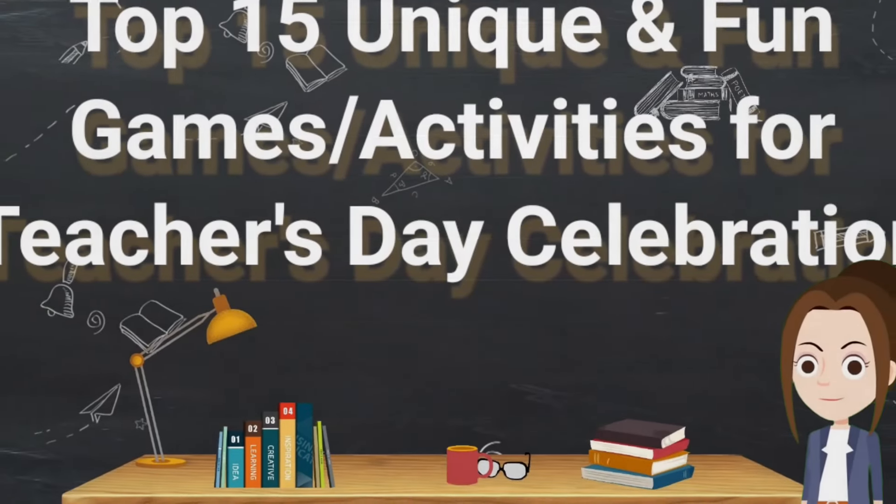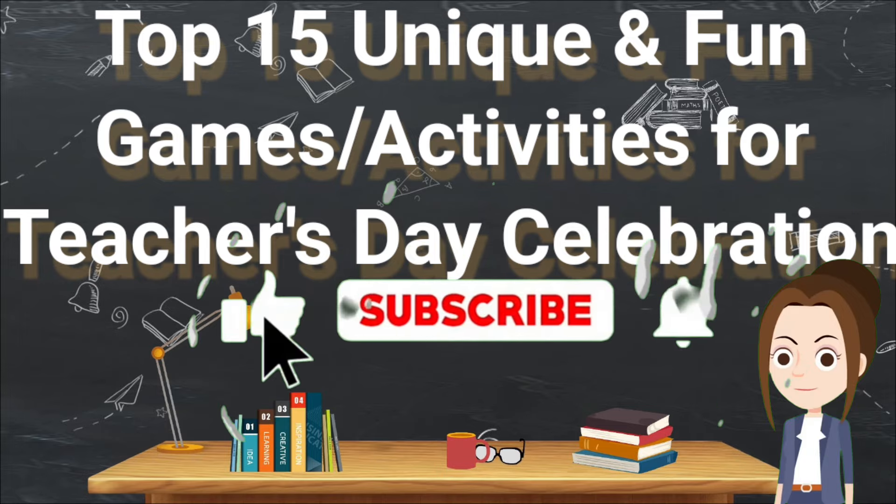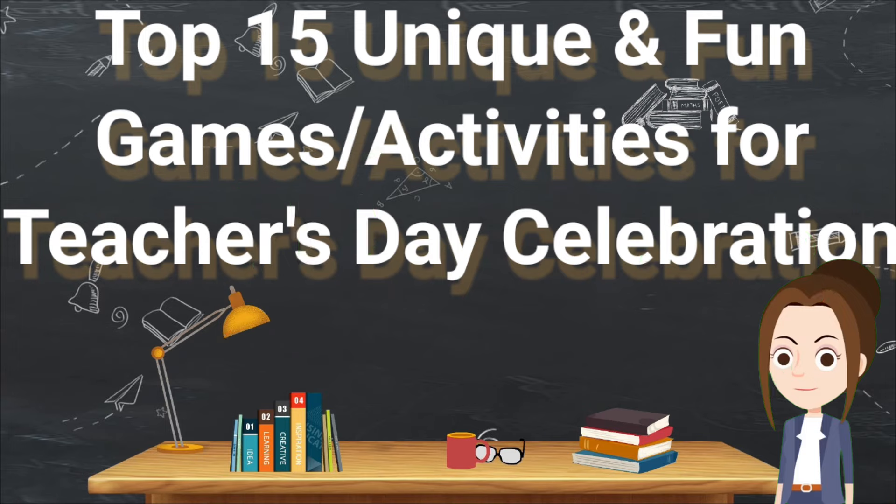So here we come to the end of the video — these were all the games I brought for you. I hope you have liked it. If you did, please hit the like button and share it with your teachers and friends so they also get to know some good games. If you haven't subscribed yet, please subscribe to my channel for such lovely, interesting, and beautiful content. Take care and goodbye.